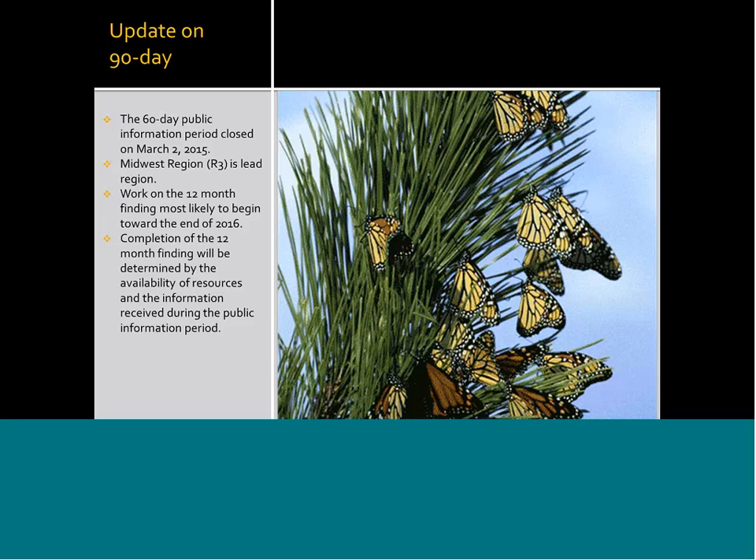I'm going to begin with an update on our 90-day finding. The U.S. Fish and Wildlife Service was petitioned in August of 2014 to consider listing the monarch as federally threatened. We had a response out at the end of December, which began a 60-day comment period that closed on March 2nd. The Midwest region, Region 3, is the lead region for the Fish and Wildlife Service in terms of responding and working on the 12-month finding. The 12-month finding will most likely begin at the end of 2016, perhaps into early 2017, and the completion date is unknown at this time.